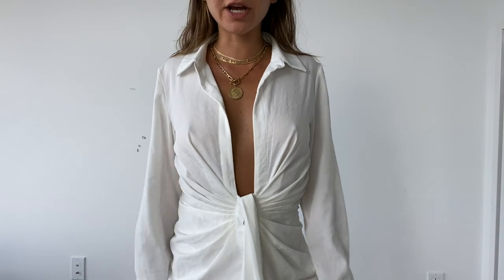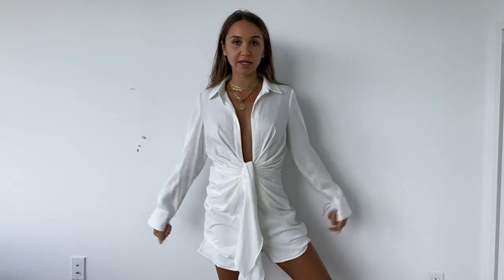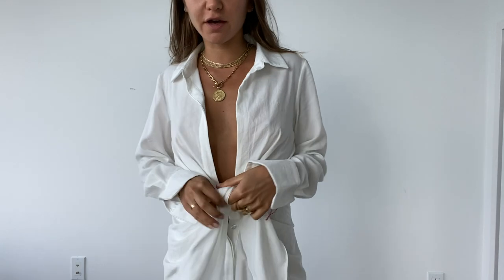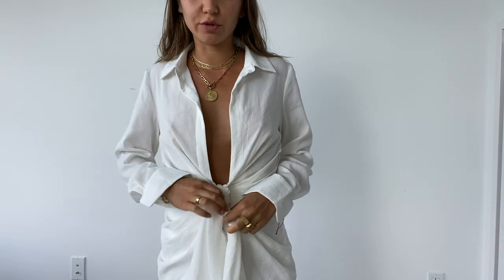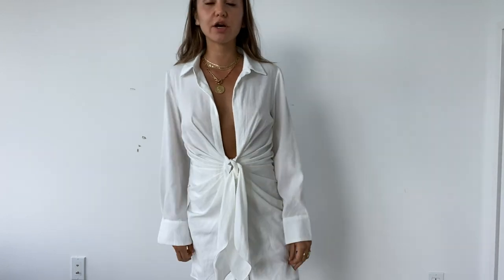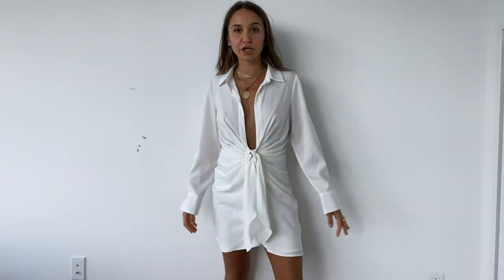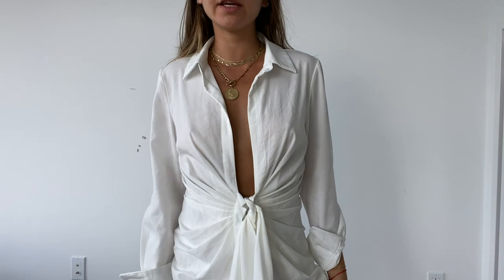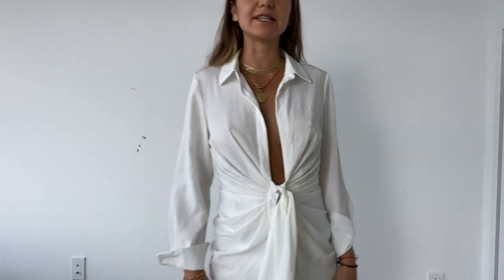This dress is from Nasty Gal. I also got it in a really pretty green color. It's sort of a knockoff of a Jacquemus dress that was really popular like a year ago. I love wearing this to dinner in the summer. It's a little bit see-through, but if I wear it at night it's totally fine, or even in the daytime with a white bikini underneath is really cute too.